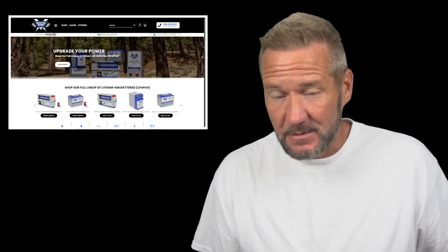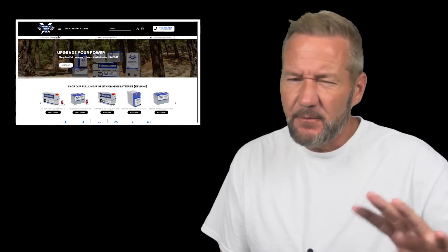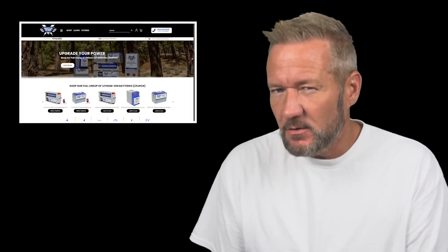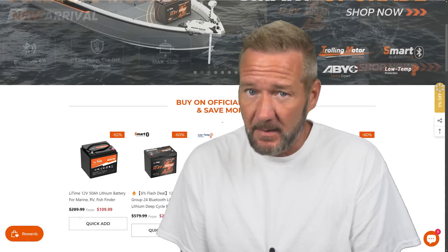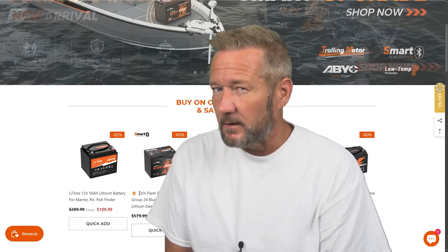Lithium batteries for our boats from companies like Battleborn offer 100 amp hours for about $750 US — a high price of entry into the lithium game. But I just bought something else: 600 amp hours of lithium for way less money, and I want to explain why.